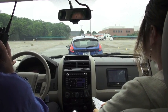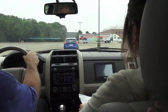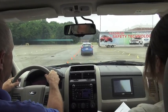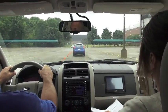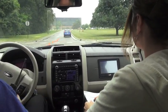Three, two, one. Beep, beep, beep. Good.